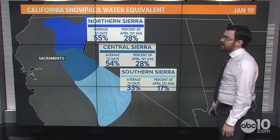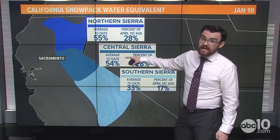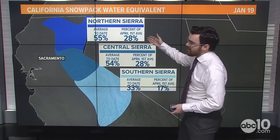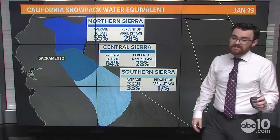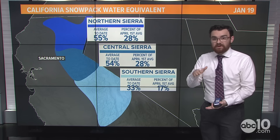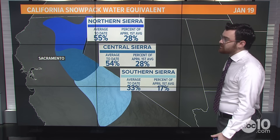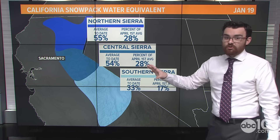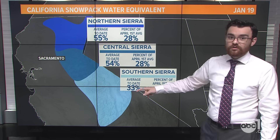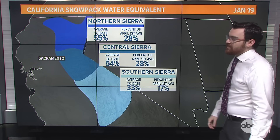These numbers aren't going to move the needle on the California snowpack water equivalent. The average to date is now plus 50 percent for Central and Northern Sierra — about 55 percent for both. But the all-important percent of the April 1st average is still just 28 percent right now. April 1st is important because that's when our snowpack is typically greatest — the most water stored in the Sierra for the drier months. The Southern Sierra is still lagging behind, kind of the opposite of last year when the Southern Sierra was getting hammered and the Northern Sierra was lagging. This year it's flip-flopped — Northern Sierra is outperforming the rest of the mountain range.